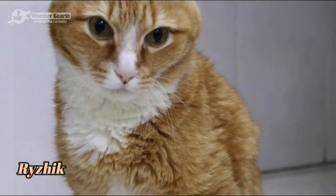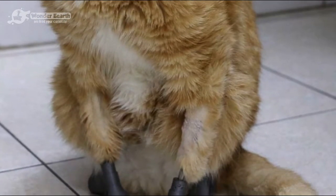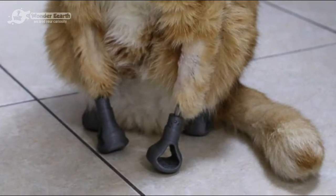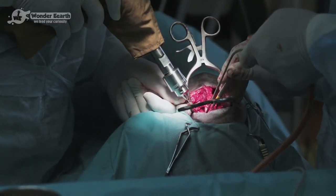Rizhik, meaning ginger or redhead in Russian, the cat, fell victim to the freezing conditions and ended up losing all four paws as the temperatures dropped. The vet had no option but to amputate all the paws due to gangrene setting in.